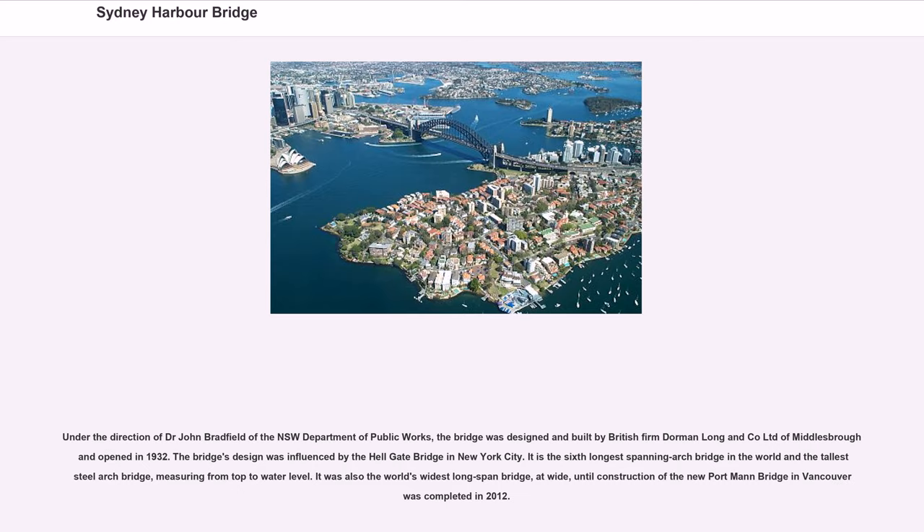Under the direction of Dr. John Bradfield of the NSW Department of Public Works, the bridge was designed and built by British firm Dorman Long and Co Ltd of Middlesbrough and opened in 1932. The bridge's design was influenced by the Hellgate Bridge in New York City. It is the sixth-longest-spanning arch bridge in the world and the tallest steel arch bridge, measuring from top to water level. It was also the world's widest long-span bridge until construction of the Newport Man Bridge in Vancouver was completed in 2012.